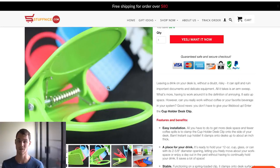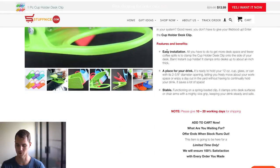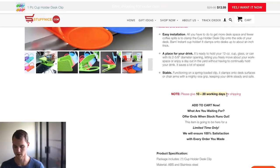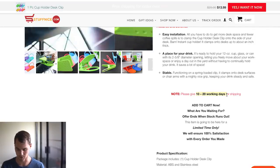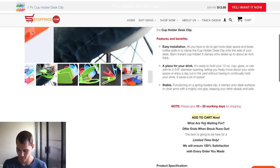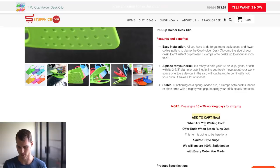That's what I consider the winning product description formula, which you'll see in other examples here. Then they go into features and benefits — they've got three here; I do anywhere from three to five. I want to hammer home the benefits of the product as much as possible. Then again, 10 to 20 working days for shipping — I always put that because this is a dropshipping store. Then we have 'Add to Cart Now — What are you waiting for? Offer ends, stock runs out.' You want a call to action, but you want to include scarcity and urgency, which they're doing here.